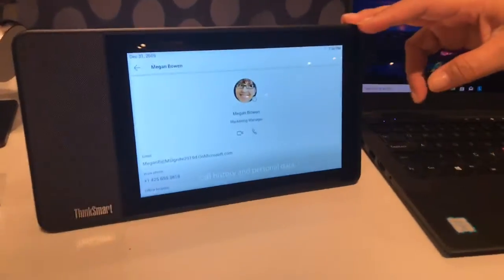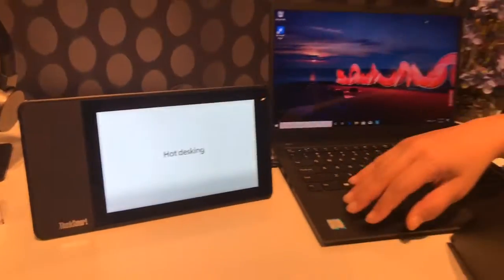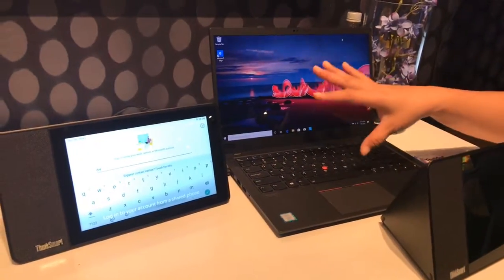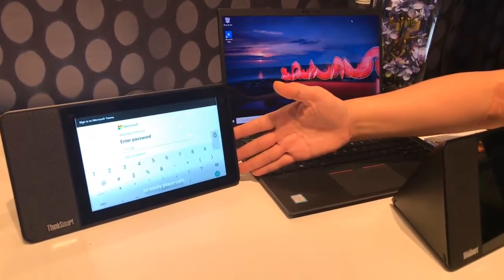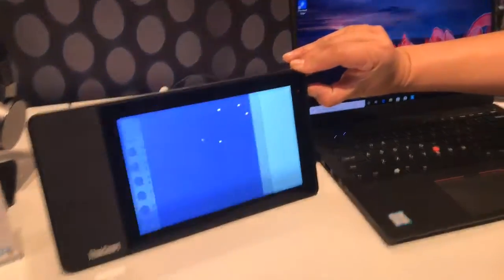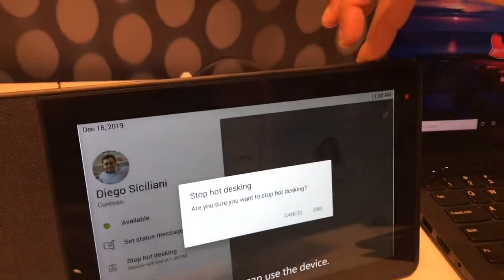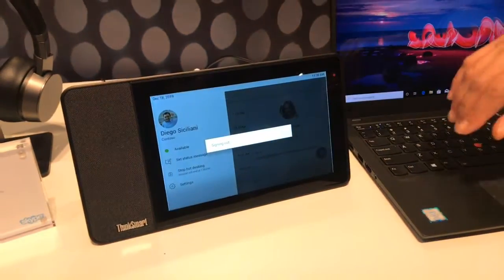What we have here is a Teams dedicated device that is meant either as a companion to your PC and your Teams experience on your PC, or as a standalone device. It can be used for video. There is a ThinkShutter for privacy, as well as the audio controls up here — a hard mute as well as volume buttons.